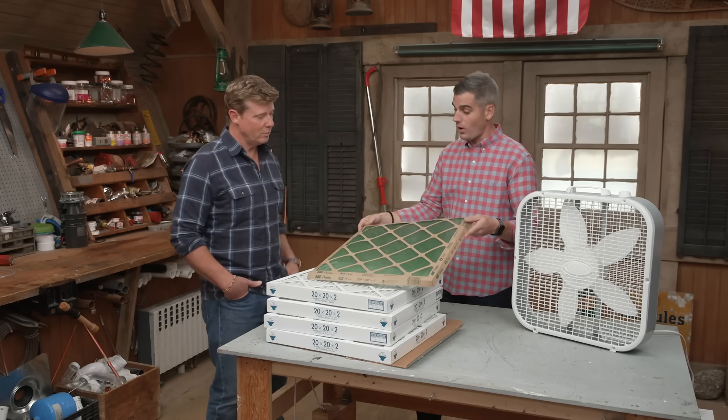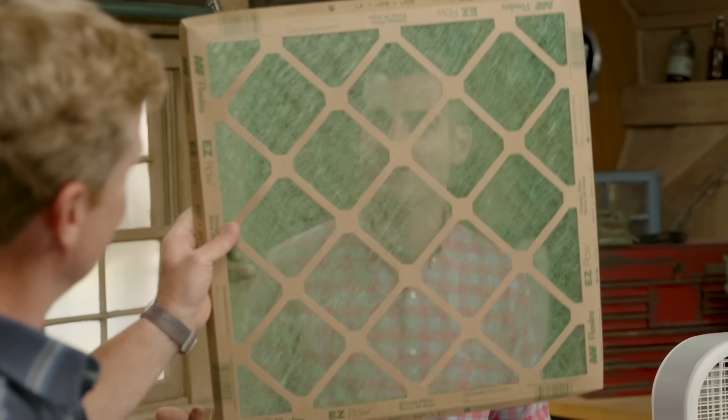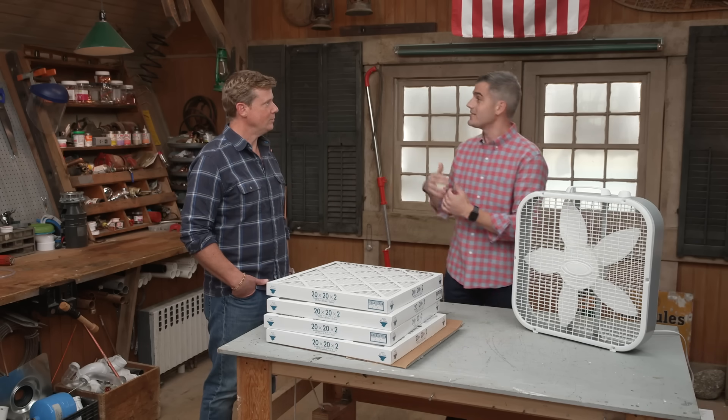This is a MERV 1. MERV 1s are good for maybe cat or dog hair, maybe some dust. You can see right through it — it's not going to do much for you. But this is actually pretty typical of what you see in a lot of houses.